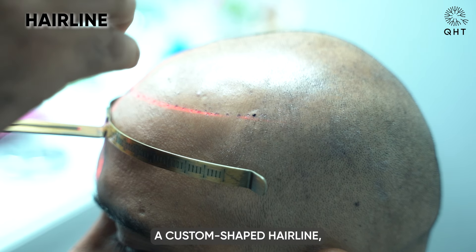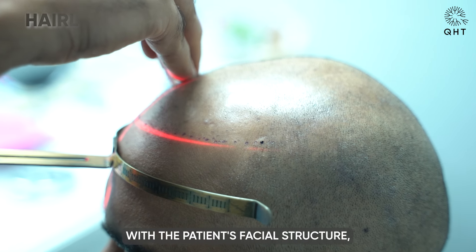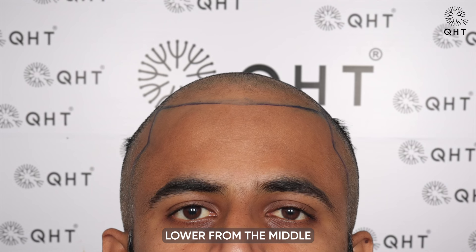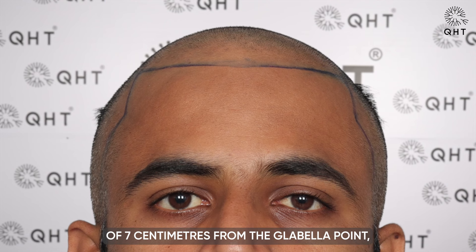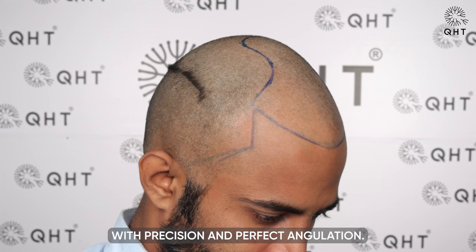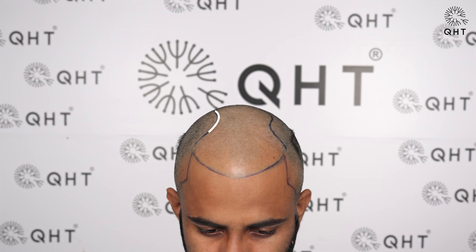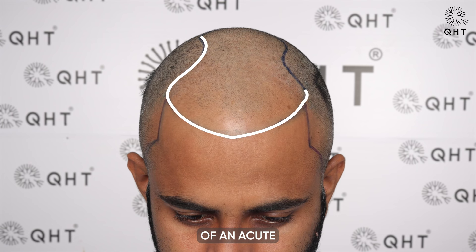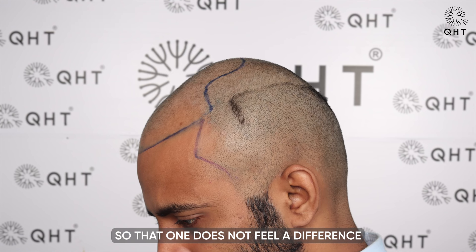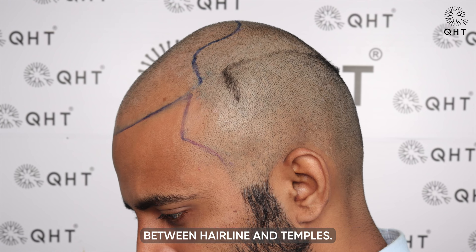Our experts crafted a custom shaped hairline in perfect harmony with the patient's facial structure, keeping the hairline slightly lower from the middle at a precise distance of 7 centimeters from the glabella point. Temples were also designed with precision and perfect angulation, with an acute frontal temporal angle meticulously planned so that there is no visible difference between the hairline and temples.